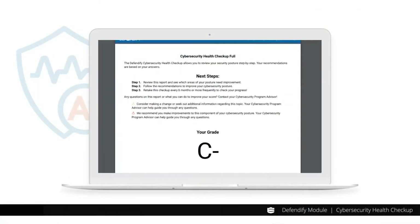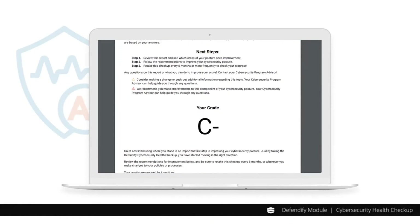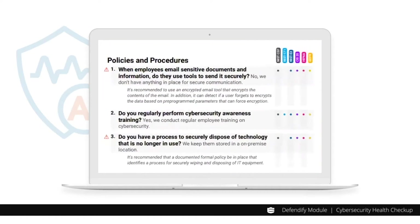Once you complete the checkup process, a full report is generated. This report provides you with a quick letter grade and outlines strengths and weaknesses in the categories of network, data, security, policies, procedures, and more.